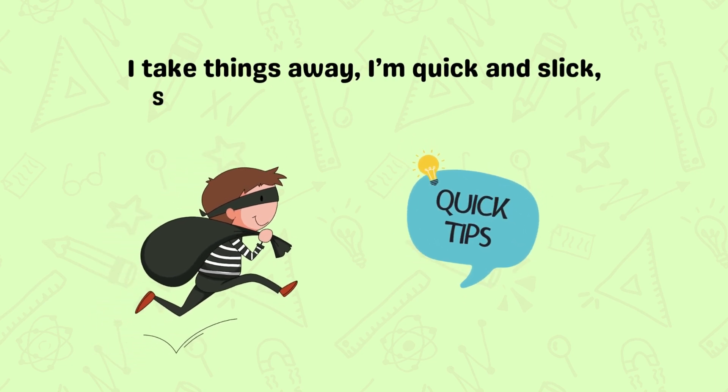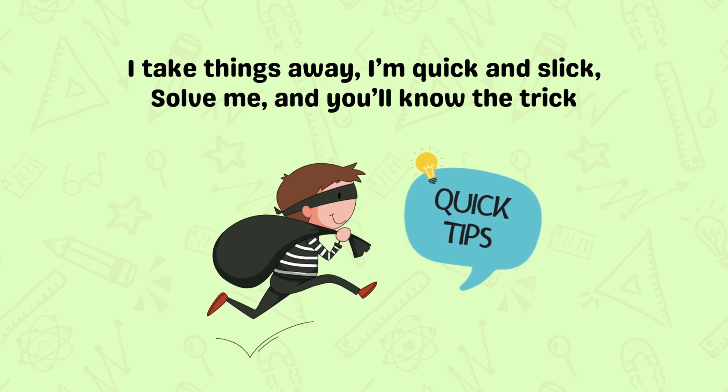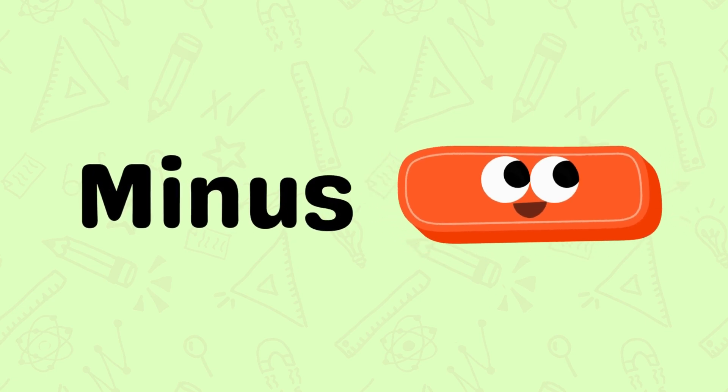I have to take things away, I'm quick and slick. Solve me, and you'll know the trick. It's the minus.